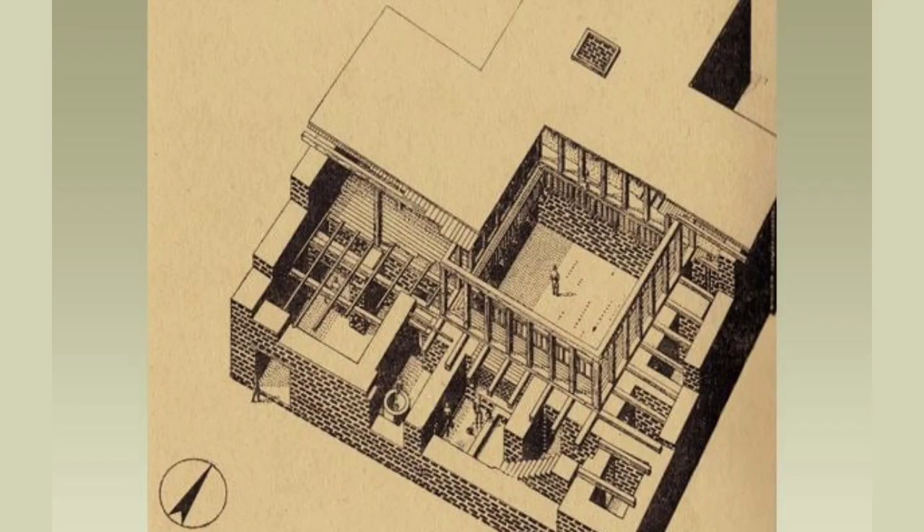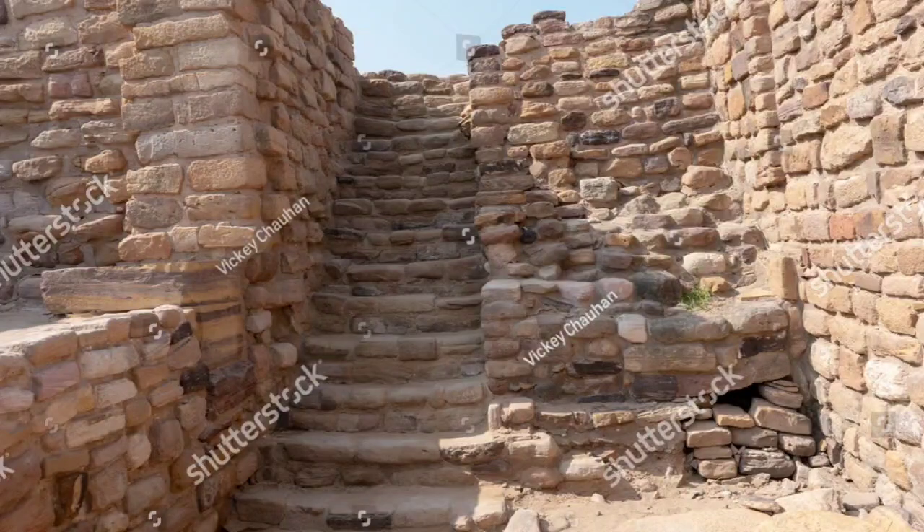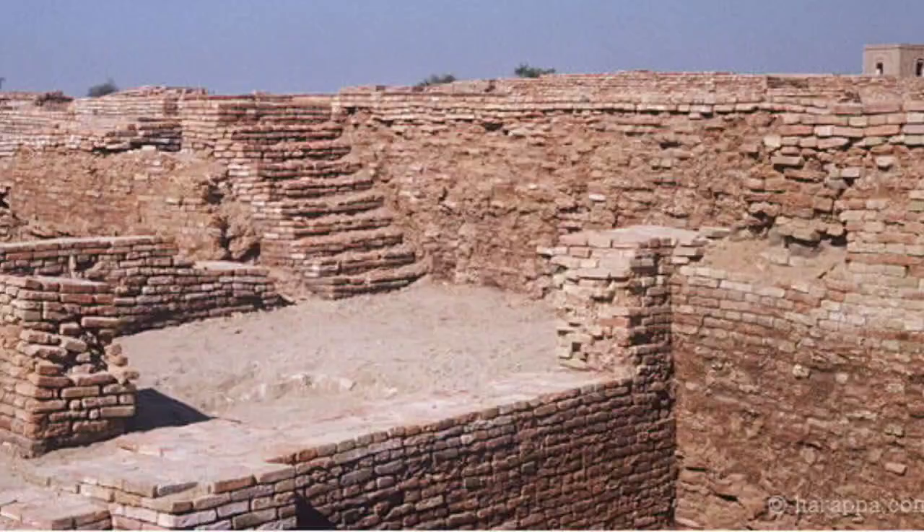Houses used to be of two or three stories, which is proved by the presence of staircases in many of the houses. Normally the courtyard in the house was hidden from the view of passers-by in the streets by constructing a room in the front, so that activities going on in the courtyard could not be viewed by people moving in the streets.